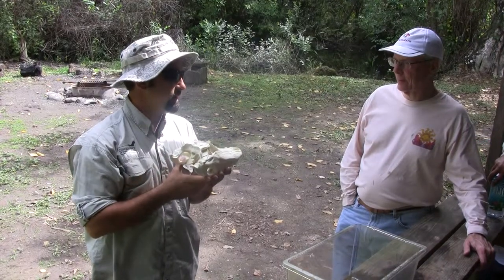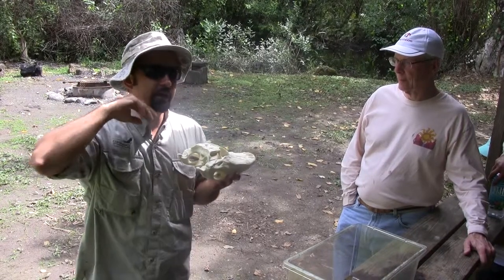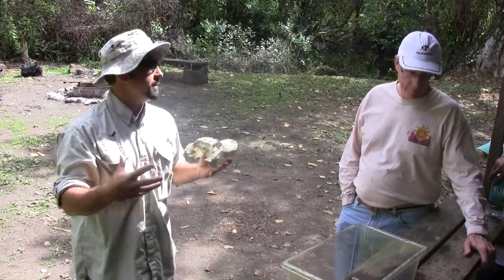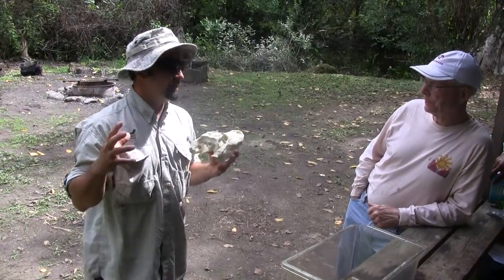This alligator is the furthest north of the equator than any other crocodilian species, which is interesting. Down here in South Florida, we think this is the southernmost point of the range. We think it's prime alligator habitat, but they actually get a little smaller than some do in the center part of the state, all things considered.